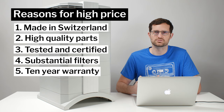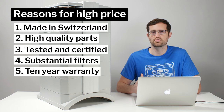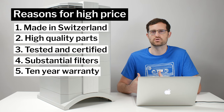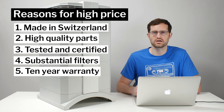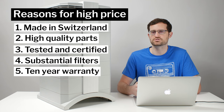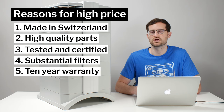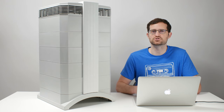You can see why these units are so much more expensive than their competition. Here's the problem though: you don't need an air purifier made in Switzerland, made of absolute premium parts, fully tested and certified by hand, with extremely thick filters, or with a 10-year warranty. Yes, the IQ Air units are very well made and all those benefits are good things, but it is our opinion that for most consumers, this cost just isn't worth it. For a fraction of the price, you can buy a much less expensive option offering similar filtration.